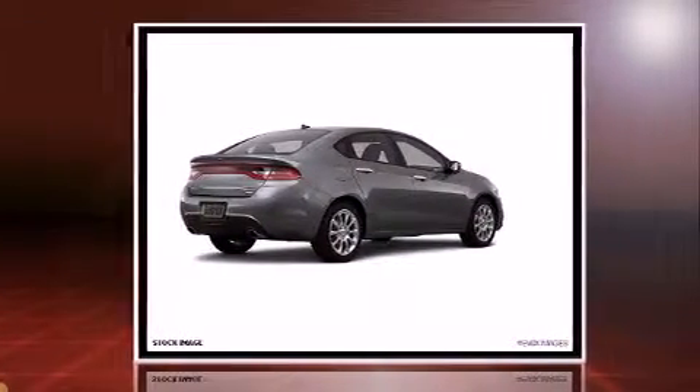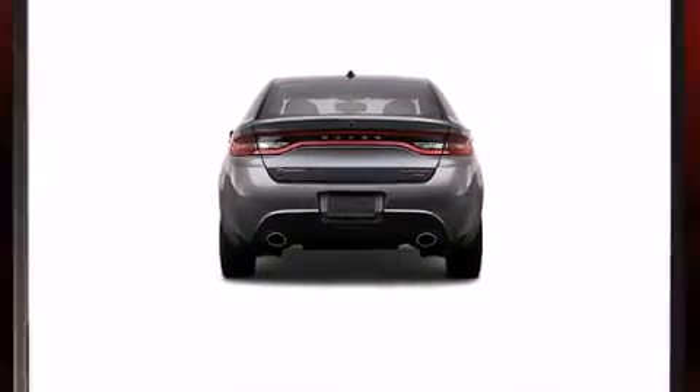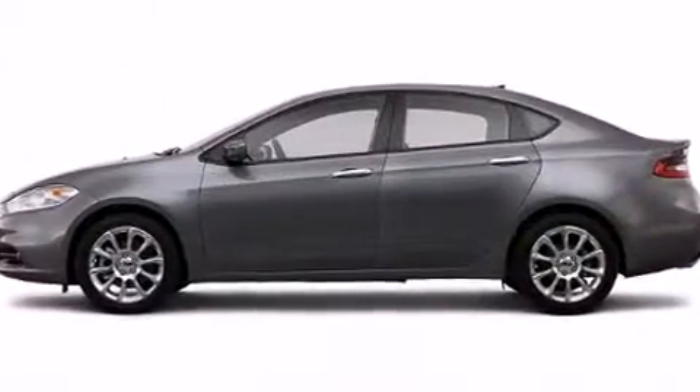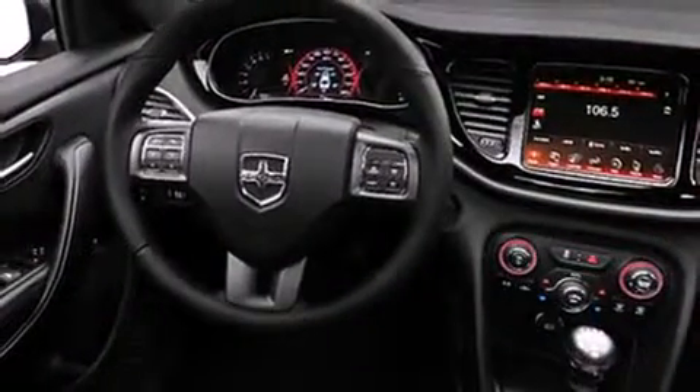Turbocharger technology provides forced air induction, enhancing performance while preserving fuel economy. Dodge prioritized comfort and style by including front and rear reading lights, one-touch window functionality, fully automatic headlights, and power windows.